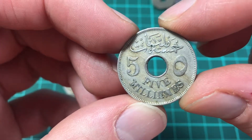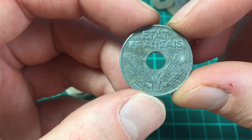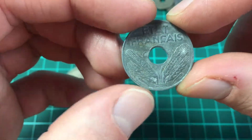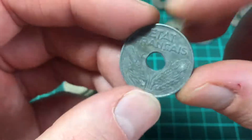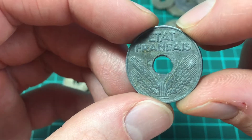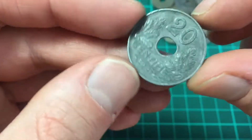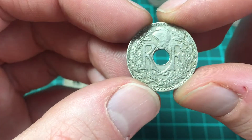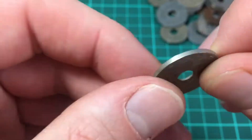This one looks like someone has been using it on a cord or string, because the hole in the middle has been misshapen — this is an aluminium coin I think. Then 20 centimes 1941. And again, 1938 — another one of those.